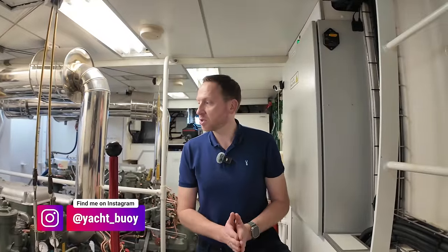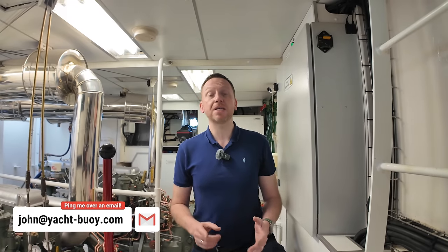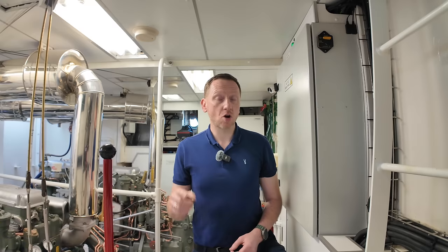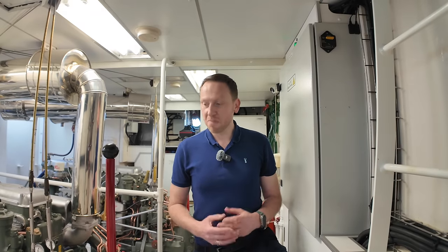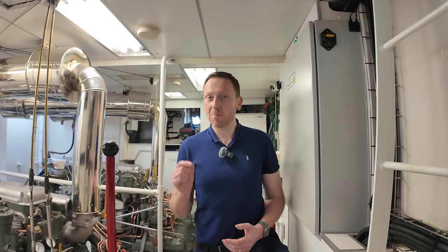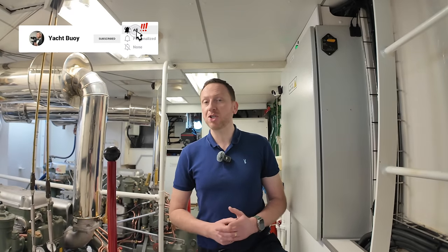Thanks for joining me on this yacht tour — I hope you've enjoyed this boat as much as I have. At the time of making this video, this beautiful and unique boat is currently for sale. If you'd like to find out more, click on the link in the video description. A massive thank you to the owner for giving me the opportunity to come on board. If you have access to a boat you'd like me to feature on the channel, feel free to get in contact — details are in the video description. Please give this video a like and subscribe to the YouTube channel.